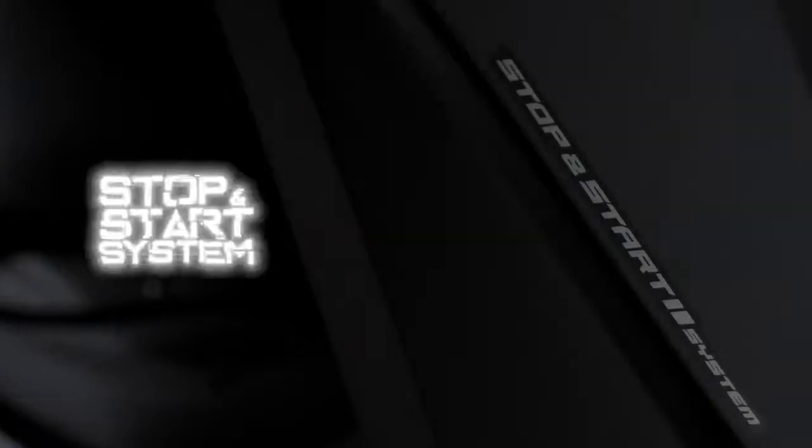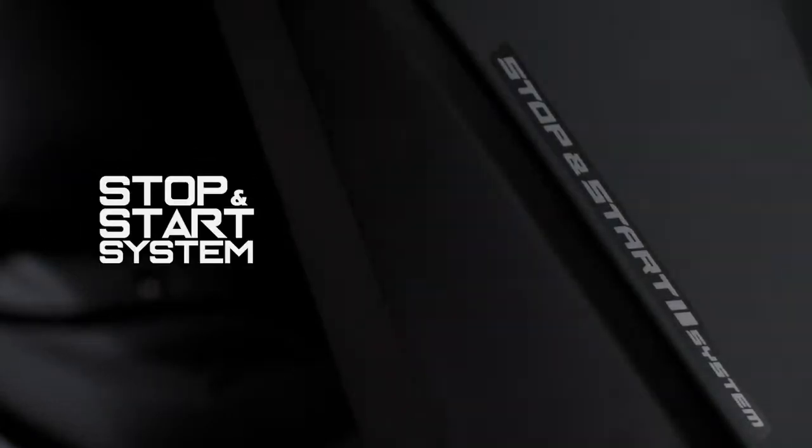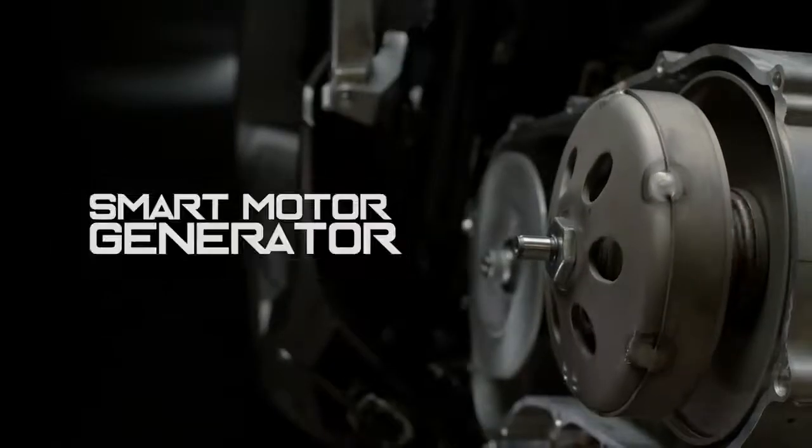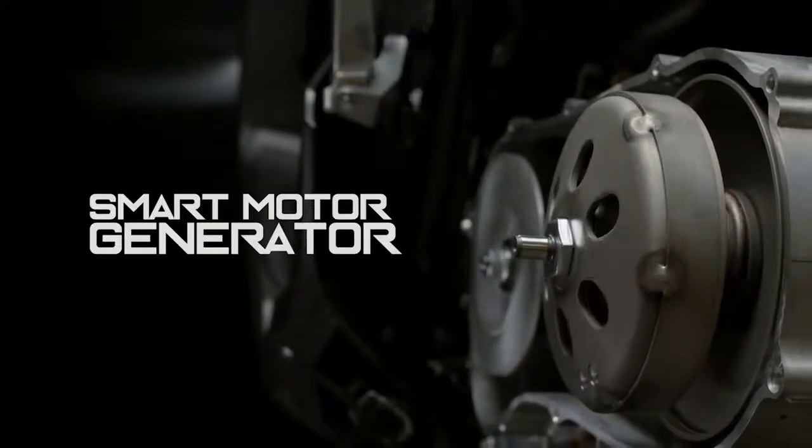The stop and start system automatically shuts off the engine when the machine is stopped and idling, which contributes to excellent fuel economy. The smart motor generator enables quieter engine starts and restarts.